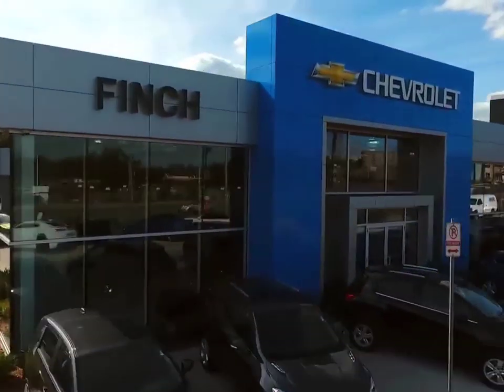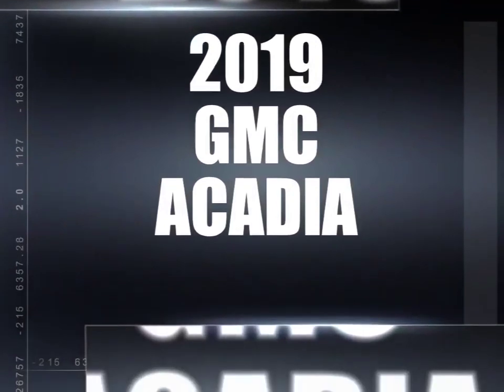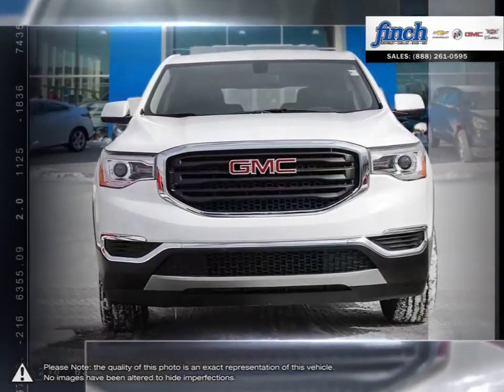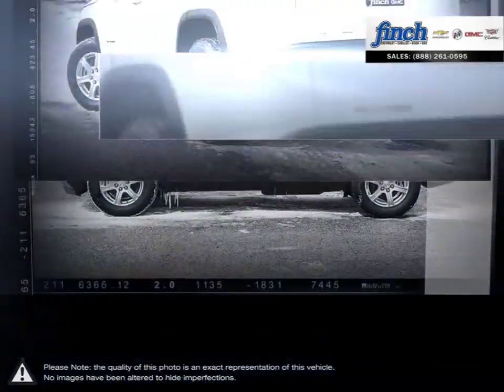Welcome to Finch Chevrolet. Today we're looking at a 2019 GMC Acadia — more style, more technology, more capability and even a few pleasant surprises. You'll find it all in the Acadia luxury crossover SUV.